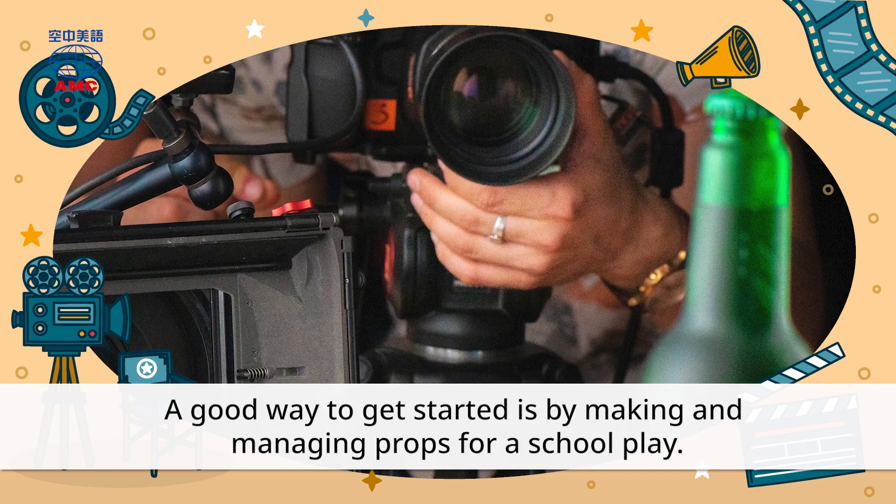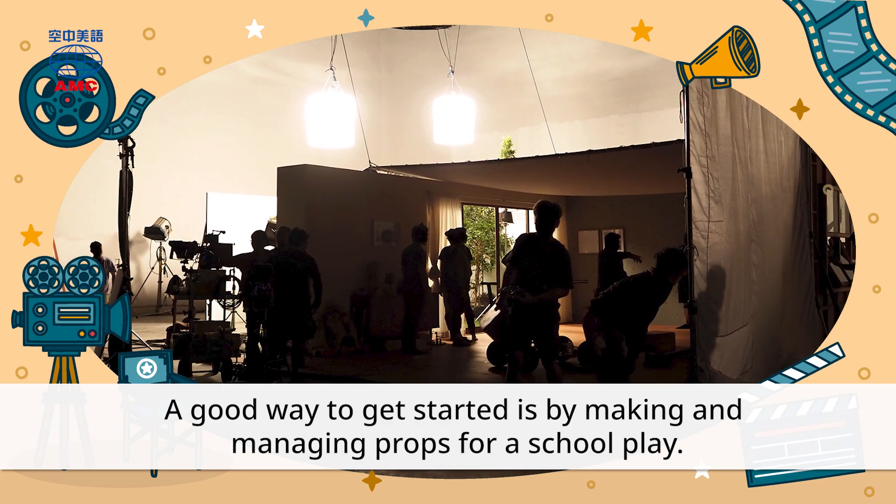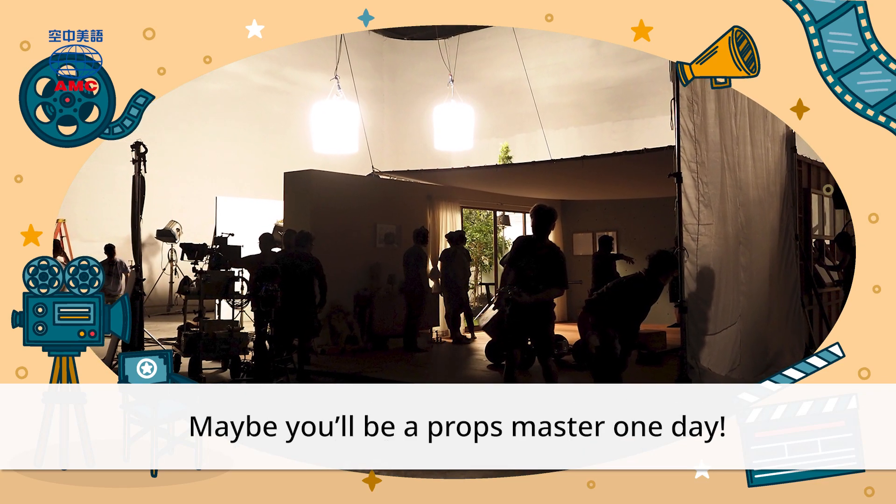A good way to get started is by making and managing props for a school play. Maybe you'll be a Props Master one day.